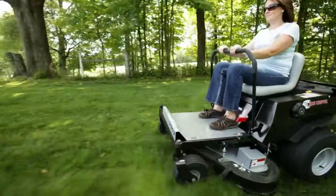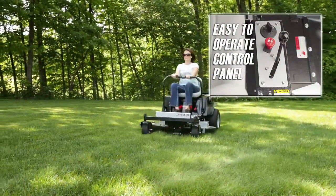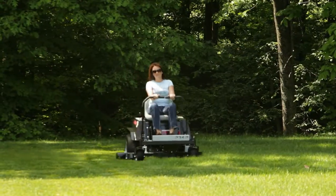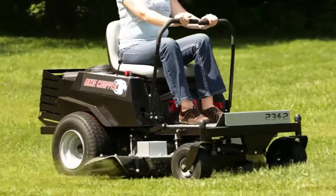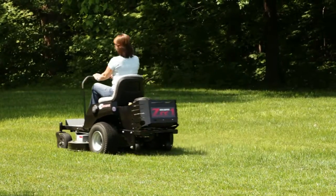The control panel houses everything to get you mowing, including the key ignition, PTO switch to engage the deck, and the throttle. To customize the Z1 to your exact preferences, the steering levers and seat adjust to enable the most comfortable position for your mowing pleasure.